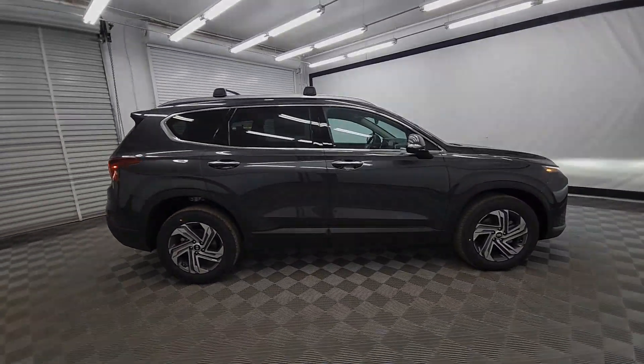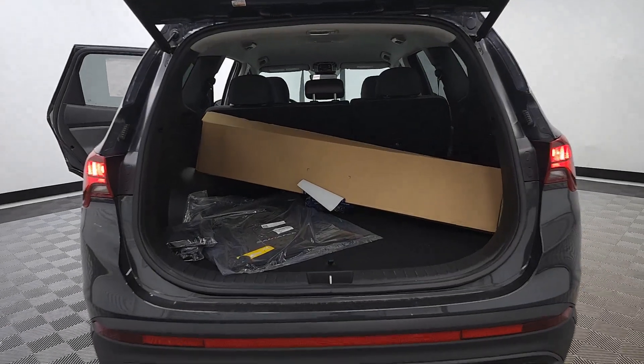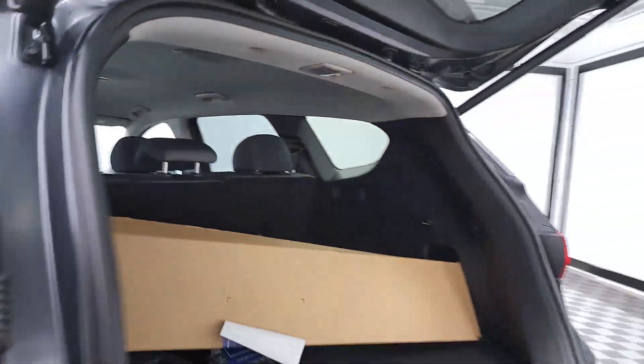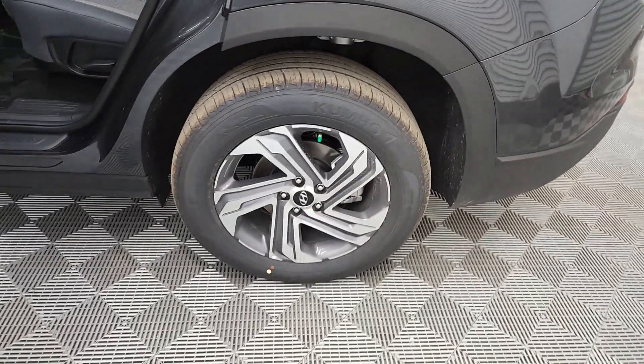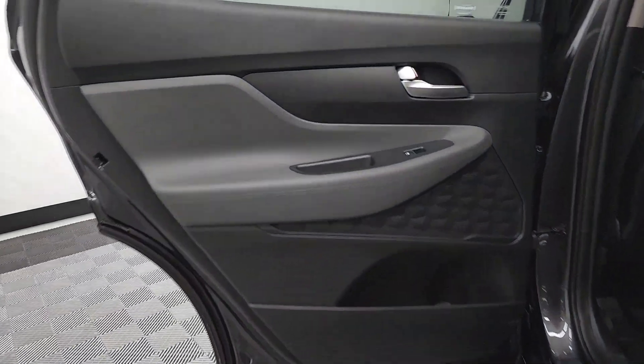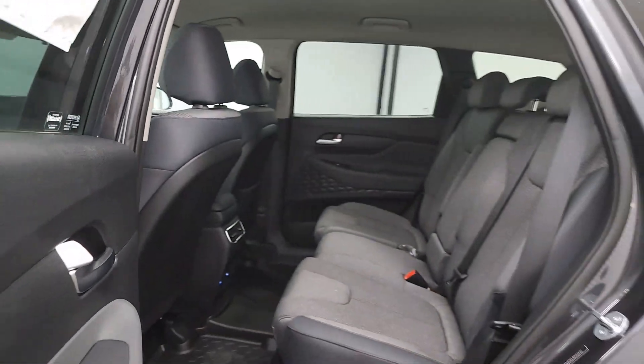These are just some of the great options this vehicle comes with: Apple CarPlay and/or Android Auto, Panoramic Roof, Heated Driver Seat, Keyless Entry, Navigation System, Power Lift Gate, Backup Camera, Satellite Radio, Power Passenger Seat, Premium Sound System.